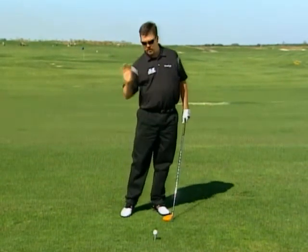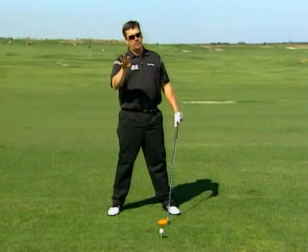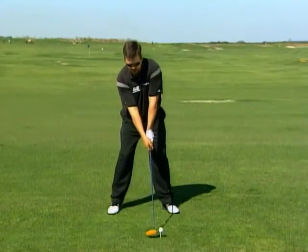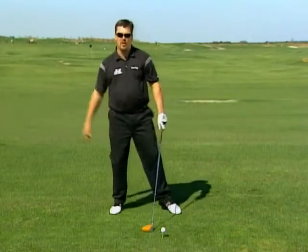On your downswing, you want to stay behind the ball. This helps you hit the ball on the upswing, which reduces your spin. Low spin and a good angle means big distance. Take the club back and stay right here — your head is on this side of the ball the whole time.